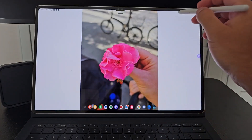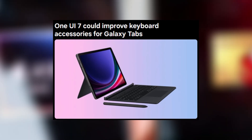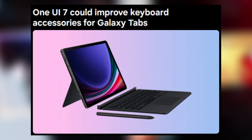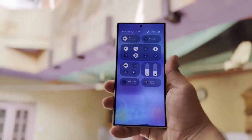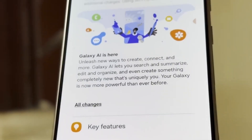Samsung's back with a big upgrade for Galaxy Tab users. Because using a tablet has always been such an extreme sport that we needed this software to make it feel like we're working on a desktop. Because nothing screams excitement like turning your sleek, portable tablet into a mini computer that your grandparents would say, 'Ah yes, that's the future.'